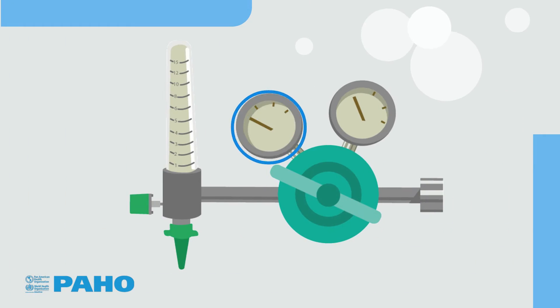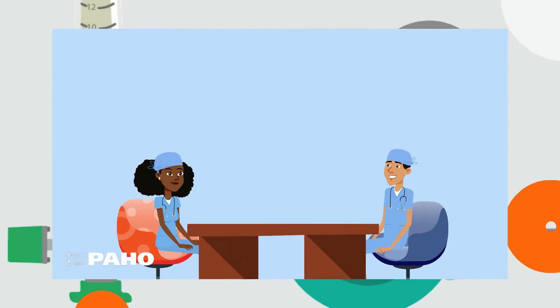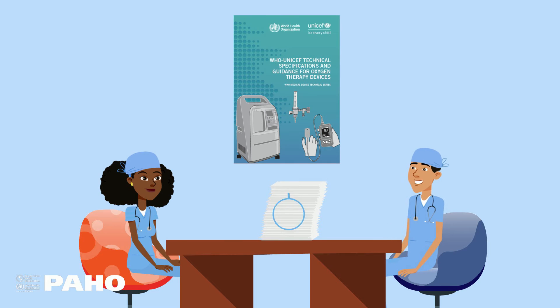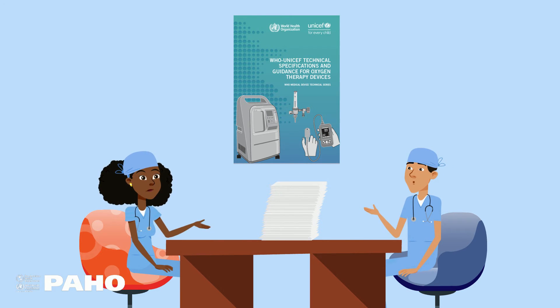Spare parts are very important to ensure that devices work and are safe. It is advisable to analyze these needs and include them in your order. Operating a device safely means following the manufacturer's instructions. Make sure an operating manual is included in your order.